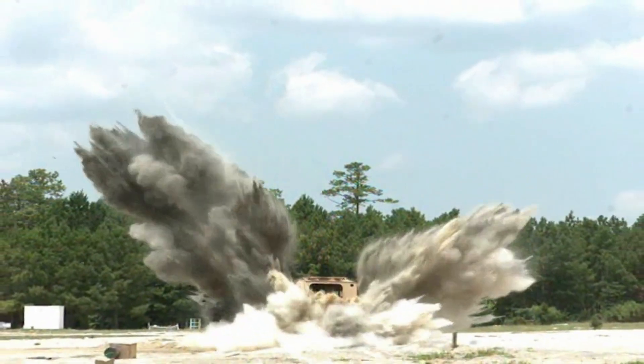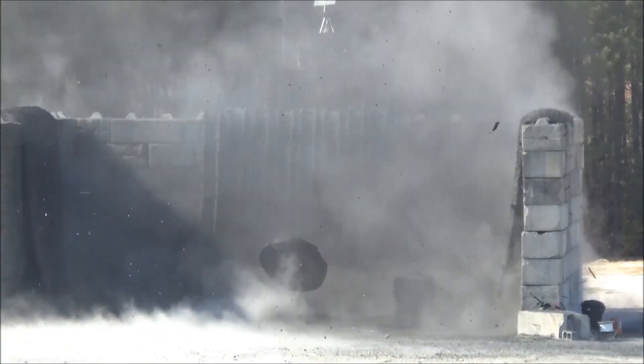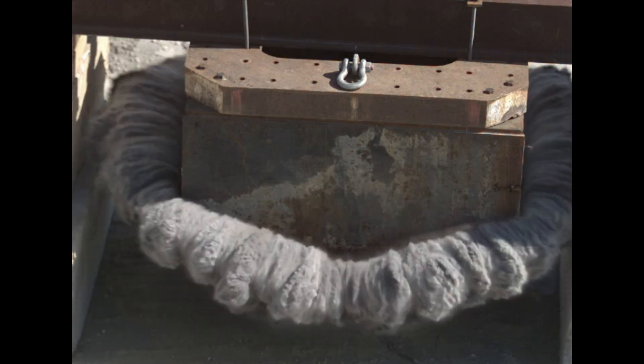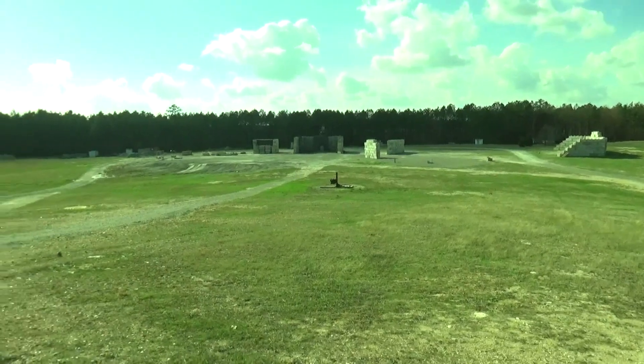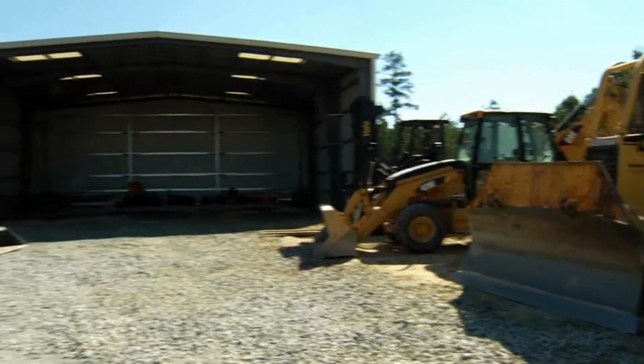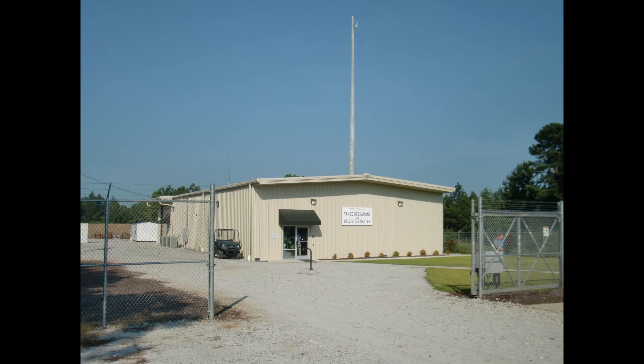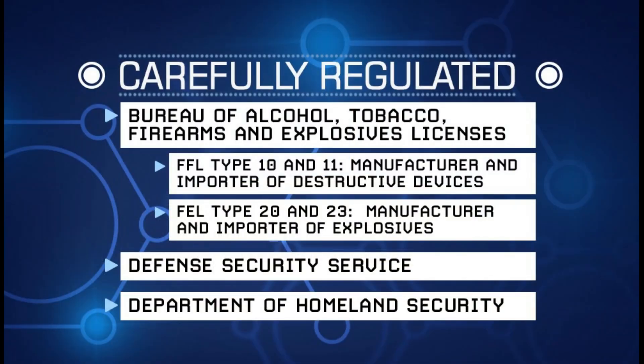The highly skilled workforce has the experience to handle any size and to meet exacting customer specifications. The extensive testing grounds provide a secure, flexible test environment with range operations and explosive storage and preparation areas to accommodate unique customer requirements.